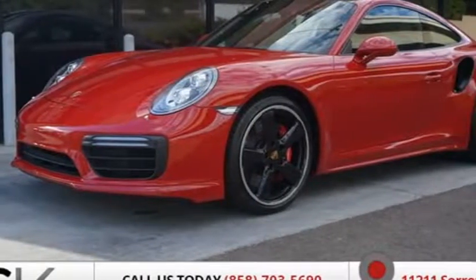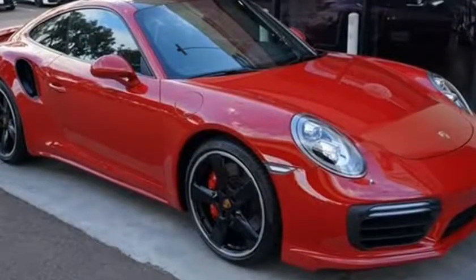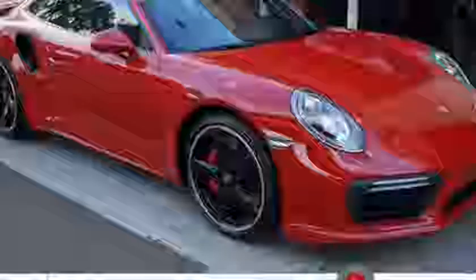This 2018 Porsche 911 is brought to you by SV Motorsport. MSRP $185,500, one owner. Exterior color: Carmen Red. Interior color: black.